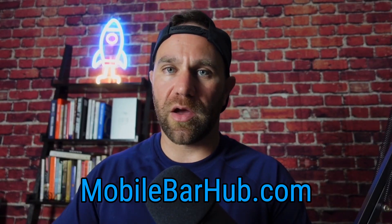Check out mobilebarhub.com — there's a ton of free stuff there. I'm going to keep posting more videos and free information.